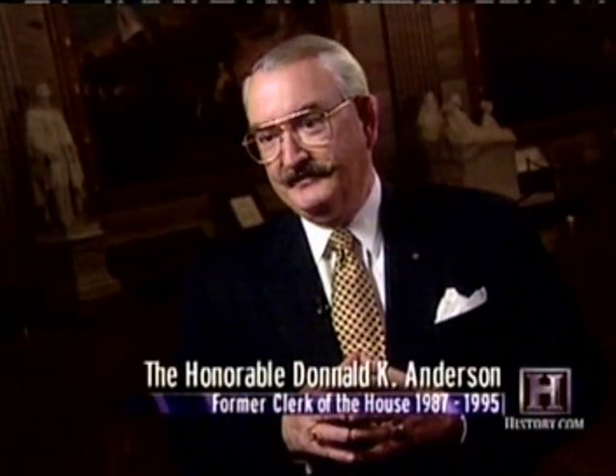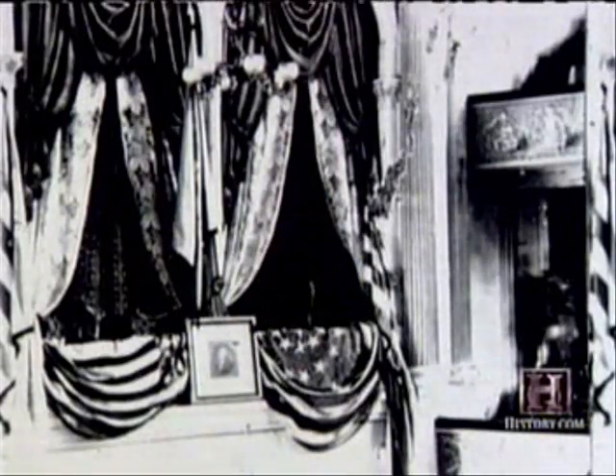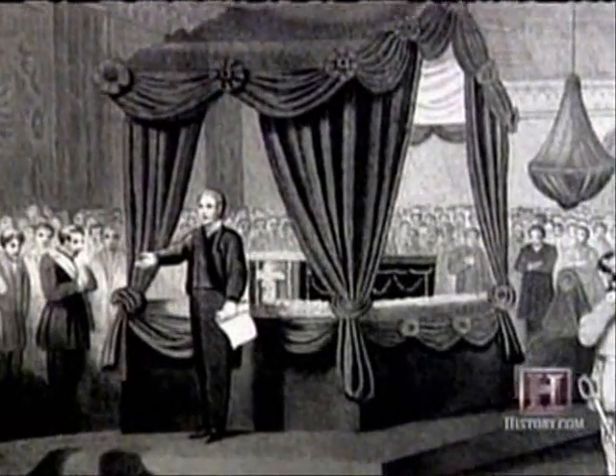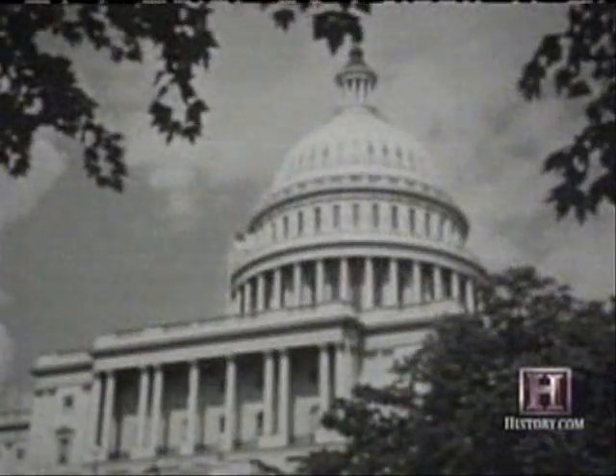The word catafalque comes from the Greek meaning half a casket. In early times, bodies were placed directly on the platform, uncasketed. The catafalque had been built nearly a hundred years earlier in haste following Lincoln's own death at the hands of an assassin on April 15, 1865. George Harrington, the assistant secretary of the Treasury, ordered carpenters to build a catafalque to support the president's coffin while he lay in state at the Capitol building.